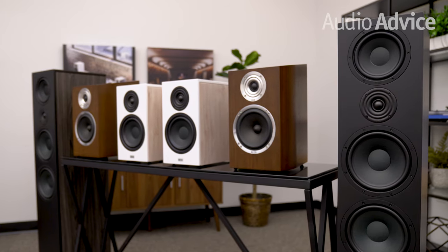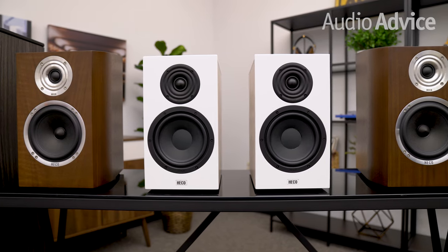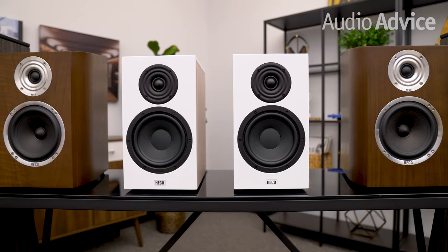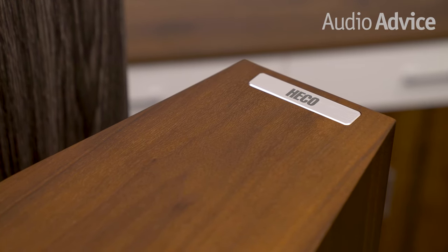I'd like to tell you about the tech they use in all of their speakers, then go over some of the models that will be making their way to the United States for the first time. HACO was founded in 1949 by a group of German engineers. All of their products are 100% designed and engineered in Germany, then made in Asia.